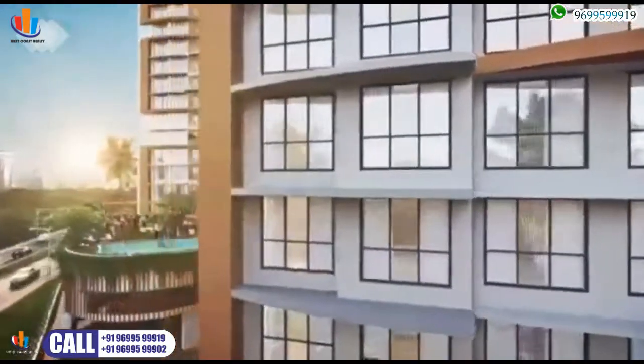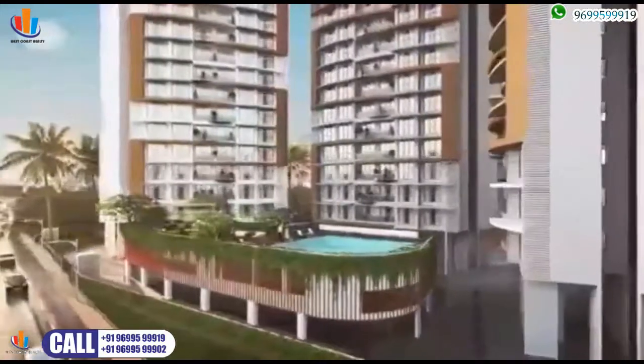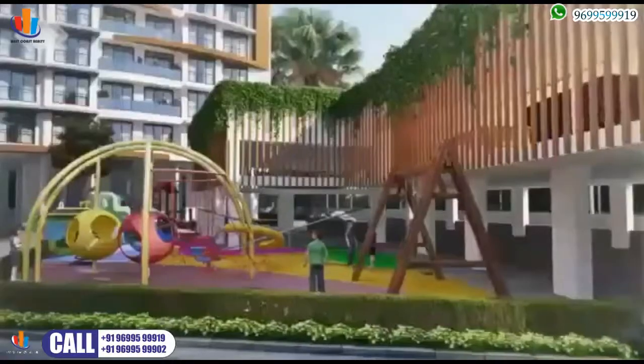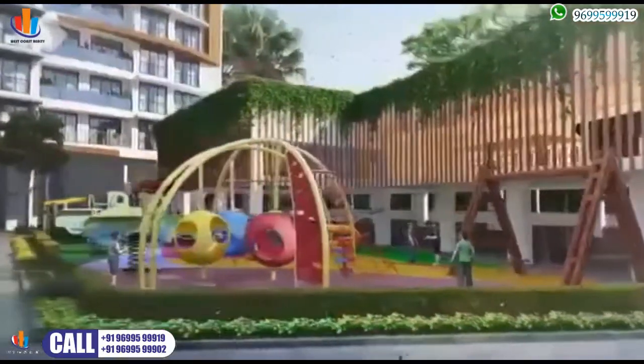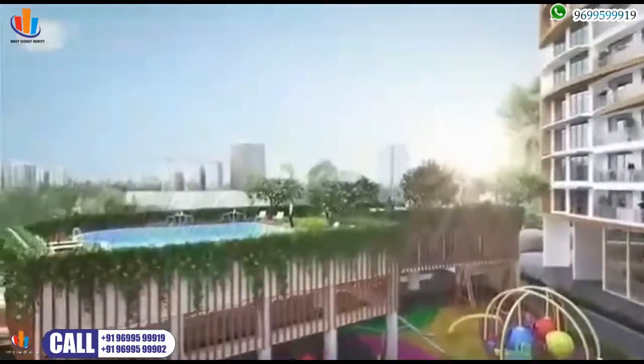At Maurya, we believe a home is more than what lies indoors. That's why the outdoors here come with every amenity you might need. The kids' play area is your child's dream come true, equipped with all the fun they can handle. Let the kids play carefree across the entire expanse.